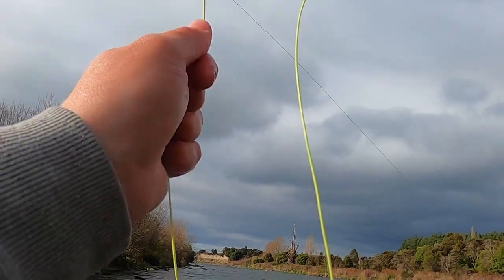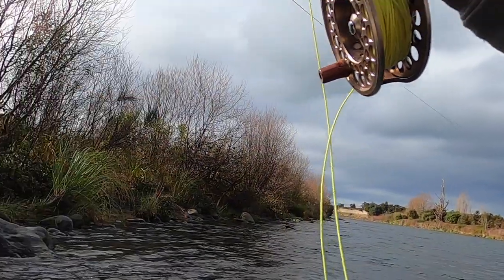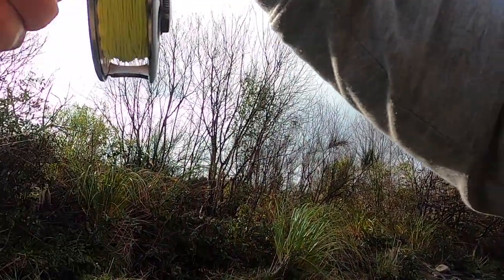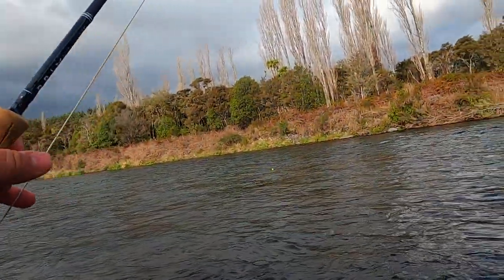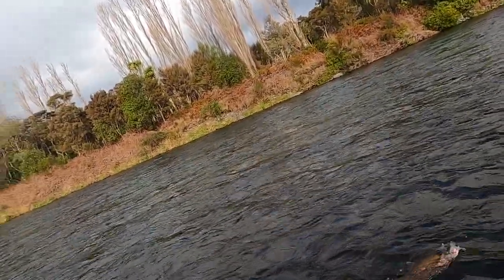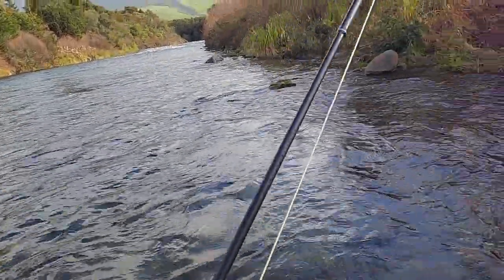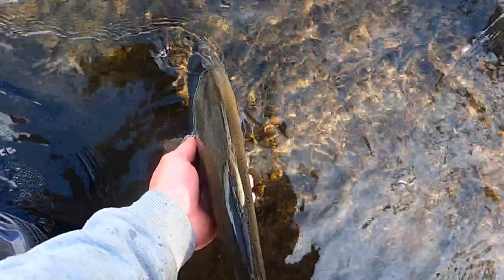Fish on! I had a good feeling about that cast. I'm on a bit of a losing streak in this pool — it's taking the glow bomb. Here's the glow bomb — he's pretty small. Oh mate, smile for the camera. Nice young fish, and he's off.